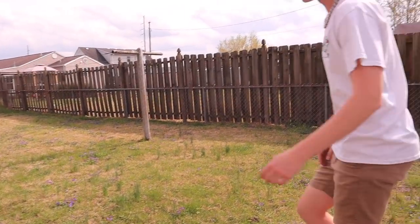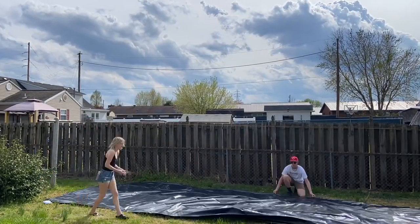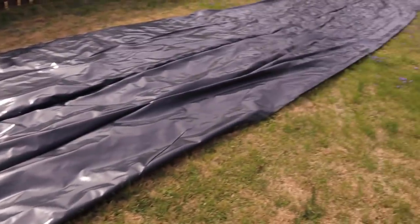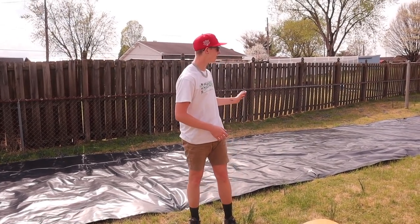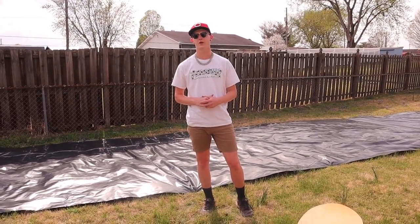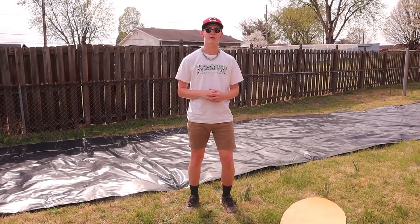We finally got the tarp down. The last step before putting the soap and water on it is nailing it down. It's actually way bigger than we expected. It could be a little bit bigger — that's what she said — but I think this is perfect. It's really hard to get it set up with two people but we got all the pins down. Obviously I can't be doing a flip in this outfit so I have to go change.